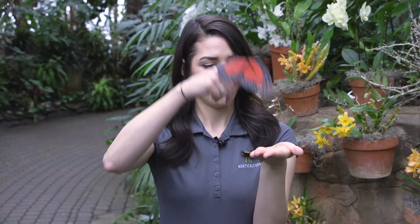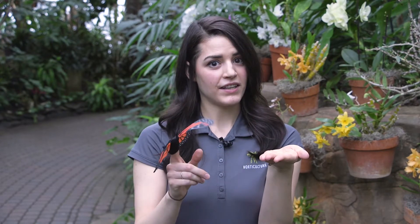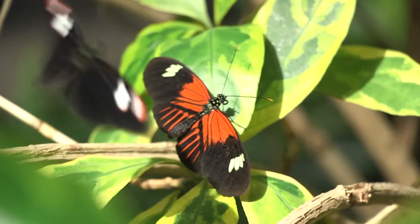For an example, there's one species of butterfly we have called the postman. What they do is the female will lay on a leaf, and then a male will come along and he'll flutter against her back. And if she likes him, she'll raise her abdomen up, and then they fly off together and mate.